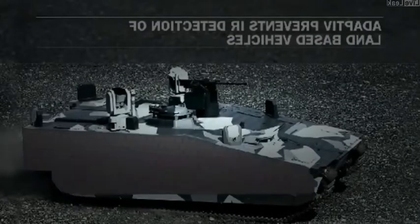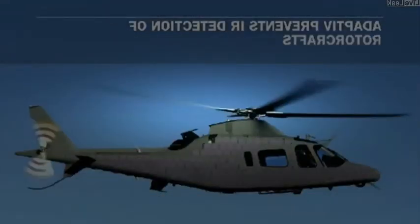Well, this cloak is basically a sheet of hexagonal pixels that can change temperature very quickly. On-board cameras can pick up the background scenery, then display that infrared image onto the cloak, allowing even a moving tank to match its surroundings.